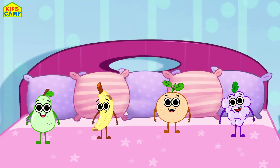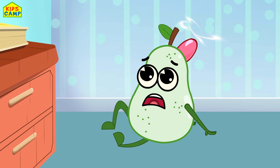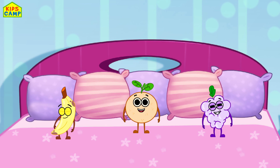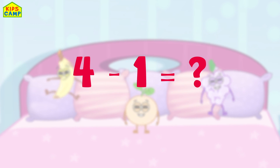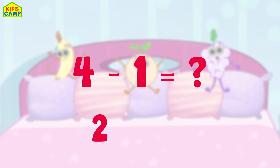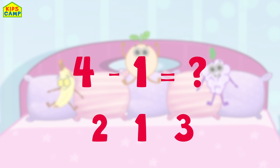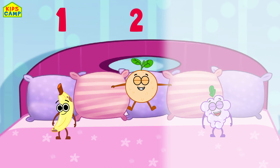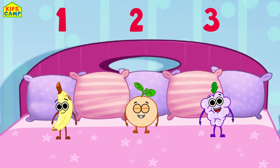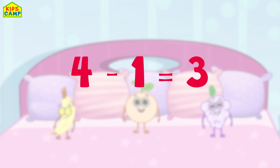We have four fruits jumping on the bed. Oops, one fell off! Oh! How many fruits do we have jumping on the bed now? Four minus one is... let's count: one, two, three. We have three fruits jumping on the bed. Four minus one is three!